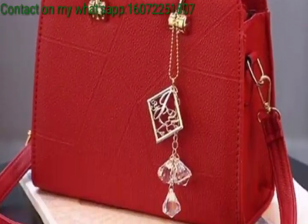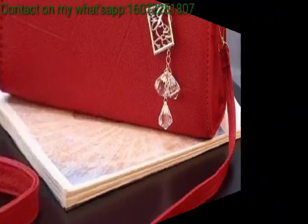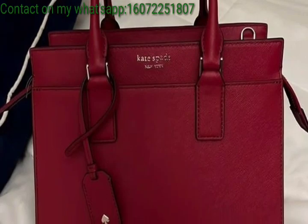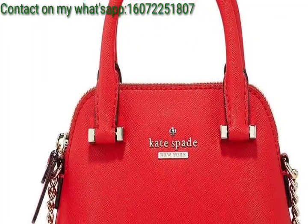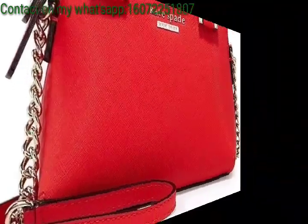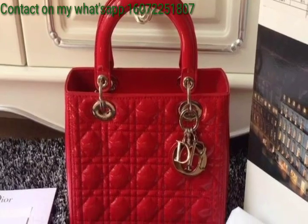Today I am presenting in this video so gorgeous red handbag ideas for Valentine's Day. For Valentine's Day, consider red handbags in various styles like a chic crossbody, a classic tote, or an elegant clutch. Look for details like heart shapes and embellishments, romantic textures.